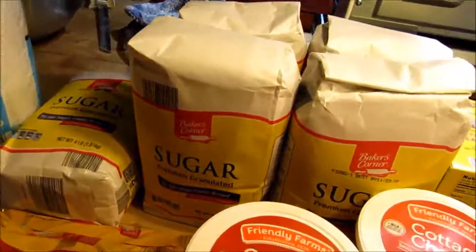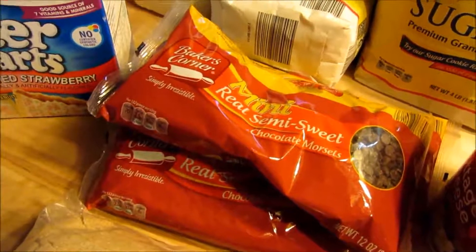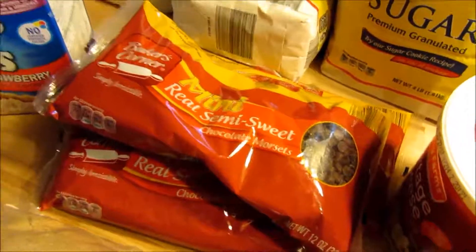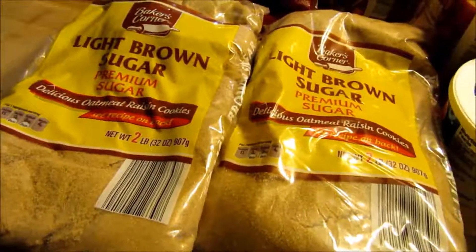Five four-pound bags of sugar, so that's 20 pounds of sugar. Three packages of mini semi-sweet chocolate morsels — I like the small ones because I think they spread better in a lot of my recipes, and since they're the same price at Aldi, I get the small ones. And four of the two-pound bags of light brown sugar.